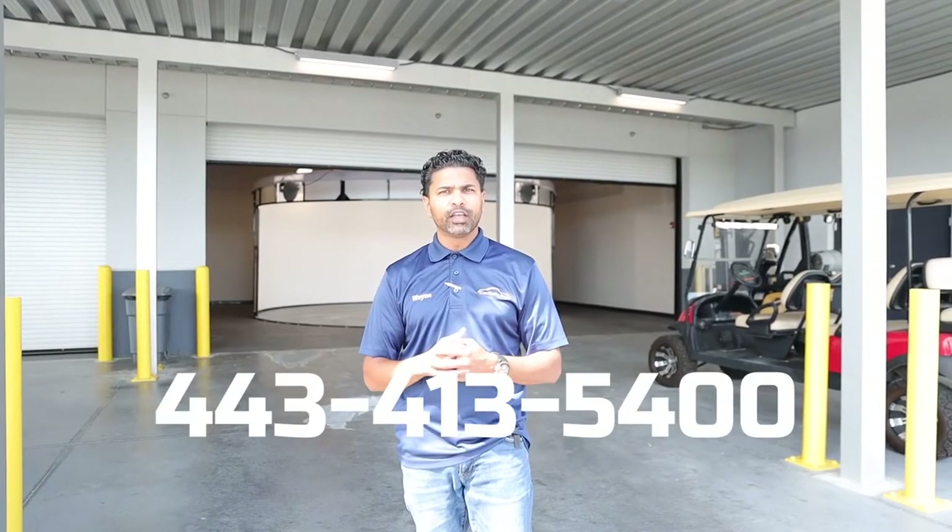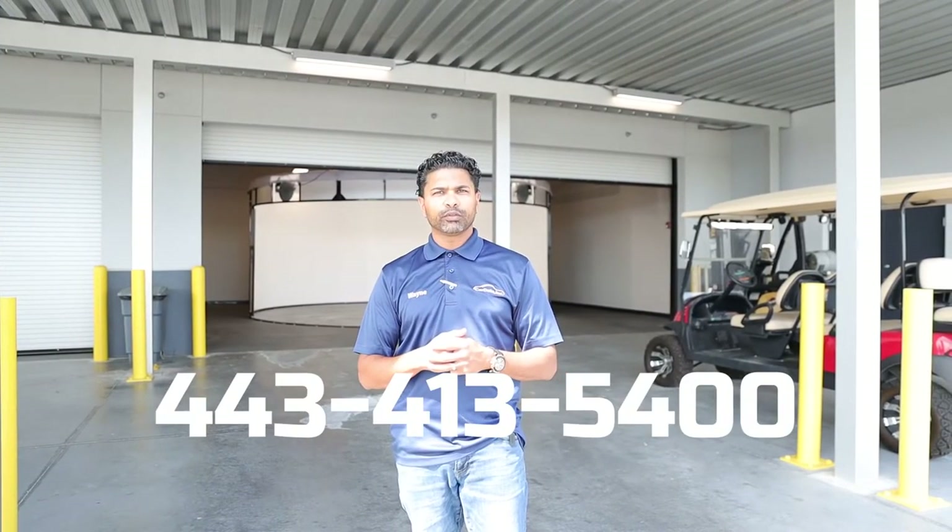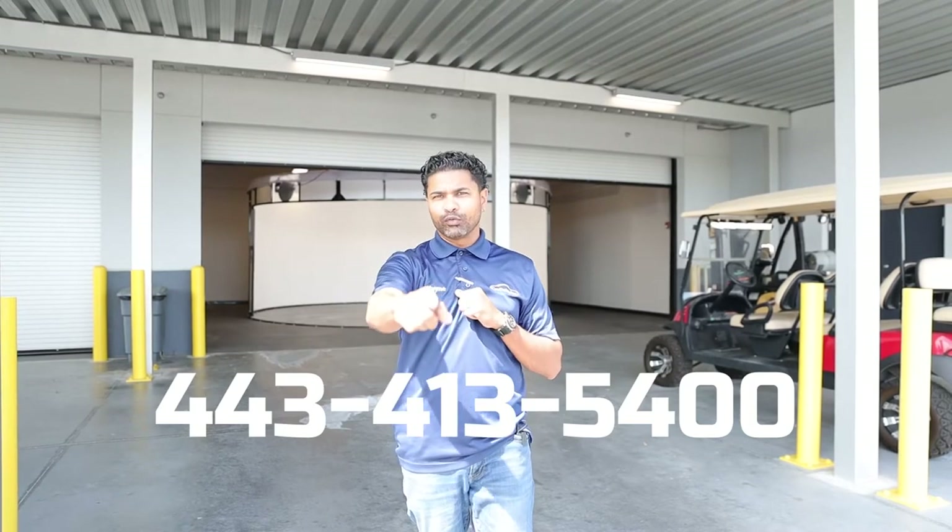Thank you so much for tuning into Episode 4. Please follow us, and if you have any questions, comment below — we'll be sure to respond. You can also reach out to me directly at 443-413-5400. Thank you again for watching Episode 4, and look forward to Episode 5.